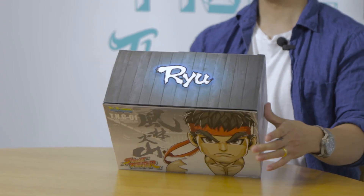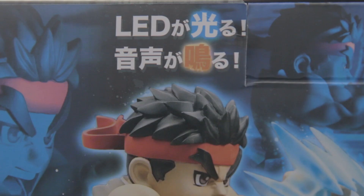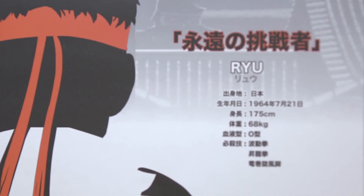Going through the box — the top says Ryu and on the back you have a little cartoon description of what's in the box. It has LEDs, it has sound, and it comes in a nice little display box held together with velcro. When you open it up you can see Ryu in there, poised and ready for his famous Hadoken.